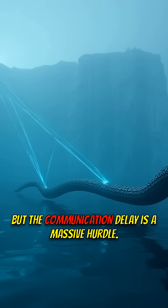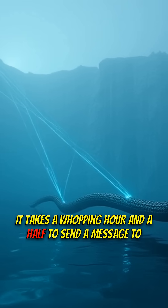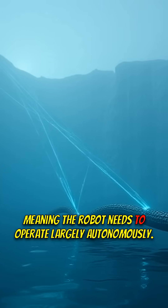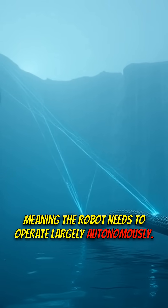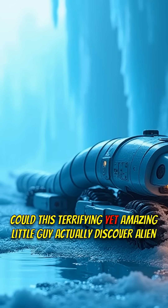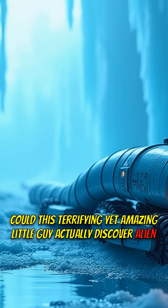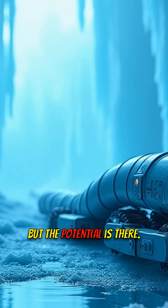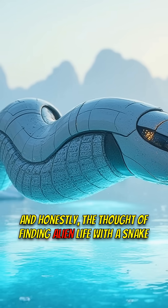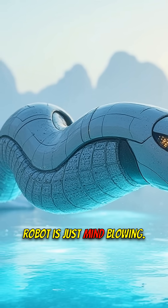But the communication delay is a massive hurdle — it takes a whopping hour and a half to send a message to Enceladus, meaning the robot needs to operate largely autonomously. Could this terrifying yet amazing little guy actually discover alien life? It's a long shot, but the potential is there. And honestly, the thought of finding alien life with a snake robot is just mind-blowing.